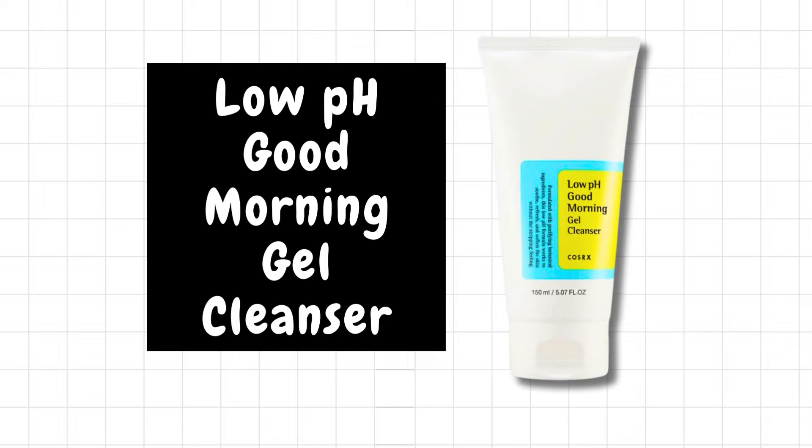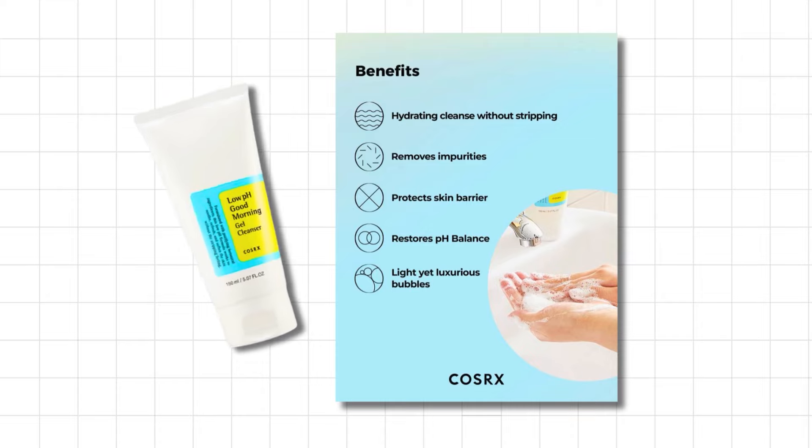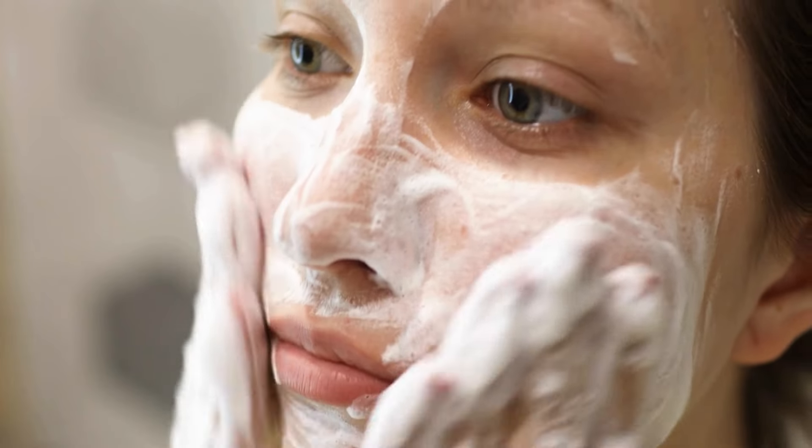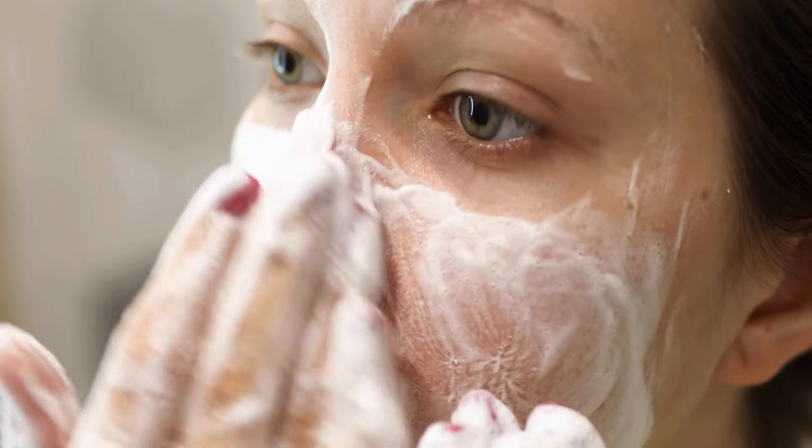Number three is the COSRX Low pH Good Morning Gel Cleanser. A few years ago, checking the pH level of a cleanser before purchasing became trendy, and that's how I discovered it. I liked it at first. It certainly wasn't as gentle as COSRX claimed, since it had betaine salicylate and was more suitable for oily skin. Then something changed — was it my skin, my preference, or just my changing skin with age? I don't know. But I started to find this cleanser very boring and not very cosmetically elegant anymore.